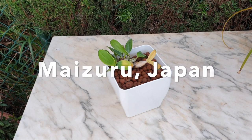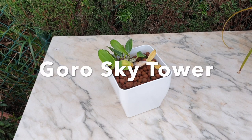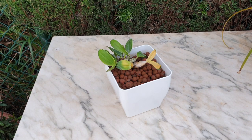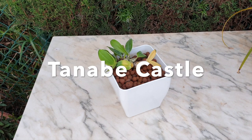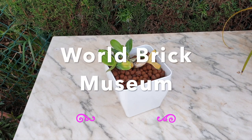Maitsuru is a city in south-central Japan where you can go up the Goro Sky Tower and enjoy panoramic views over the islands of Maitsuru Bay. Maitsuru also has a park named after the city with the ruins of the Tanabe Castle, and Maitsuru also has the World Brick Museum.